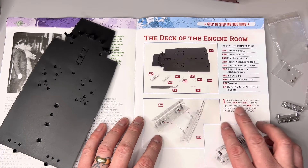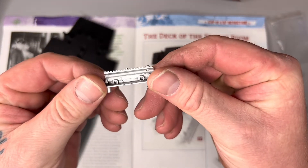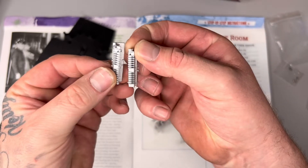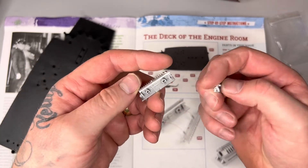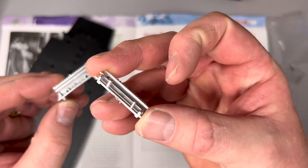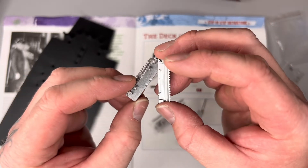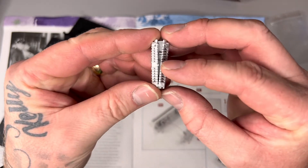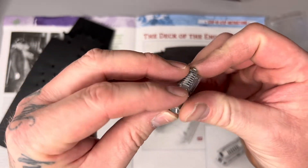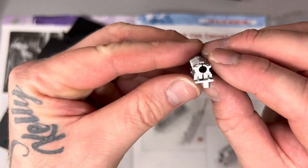Right, let's crack on with the build. Instruction one: take the two parts from the thrust block — 26A and 26B. So we get the biggest part, thrust block 26A, and then the smaller-looking 26B. What it's telling us to do is position them together — you've got these raised plastic pieces that have got to be pushed into those holes. You can use tweezers but you don't need to for this bit. And that has gone nice and flush — easy as pie. I'll check if that needs glue.